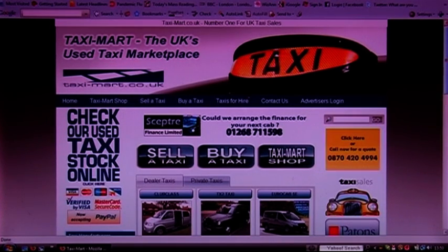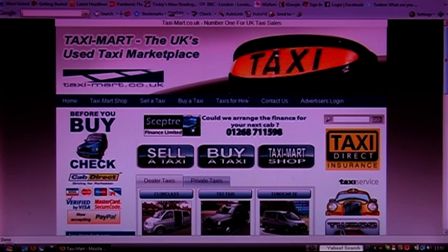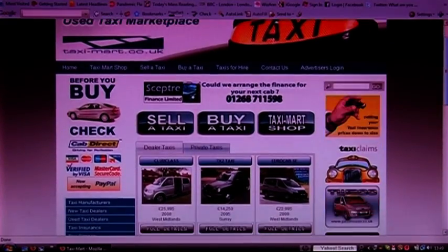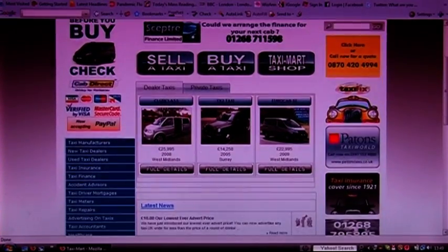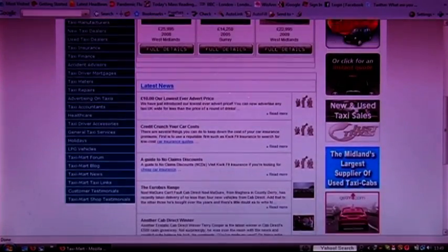Our website is designed to make it very simple for you to find exactly what you were looking for. Our three main options, which are buying, selling and the shop, are set up as extra large icons for you to go straight to the area you need. On the left of the site there is a more comprehensive list of all of our features, and we also have a handy search function for everything on the site.